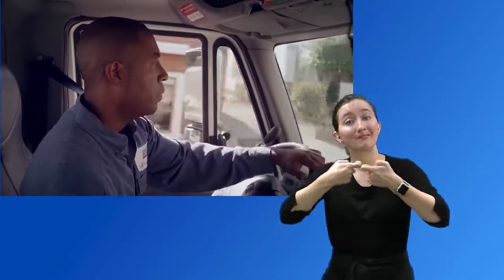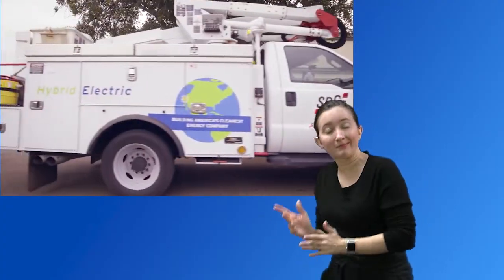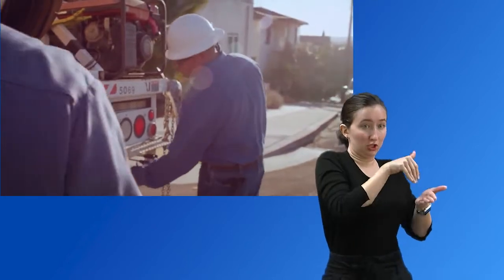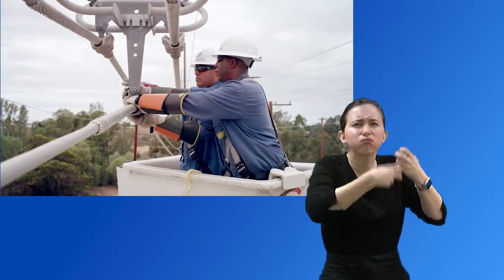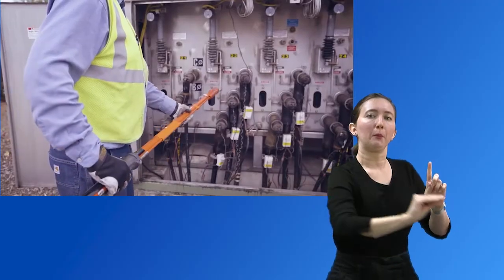What happens next? An electric troubleshooter gets a call, and at the same time, distribution operations center staff work to reduce the number of customers affected by the outage using switches that help isolate the damaged equipment.